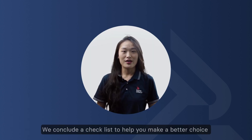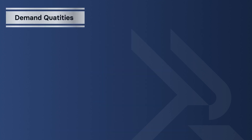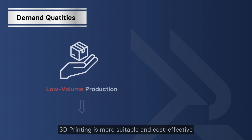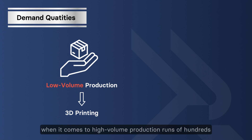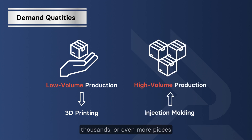To help you make a better choice between injection molding and 3D printing, here is our checklist. Demand quantities: for low volumes, typically a few pieces, 3D printing is more suitable and cost-effective. However, injection molding shines when it comes to higher volume production runs of hundreds, thousands, or even more pieces.